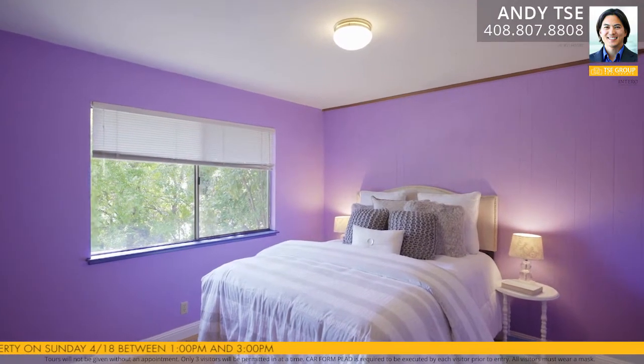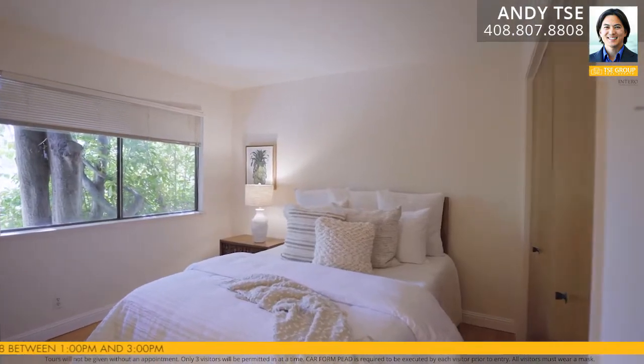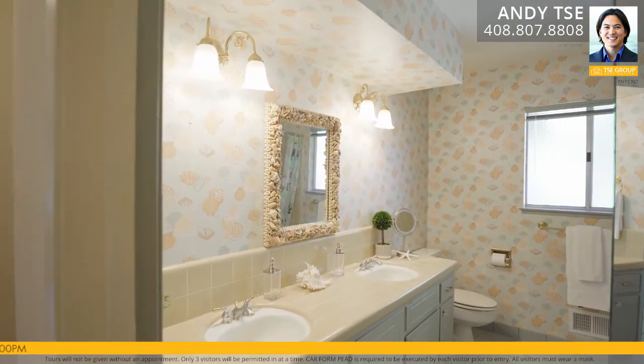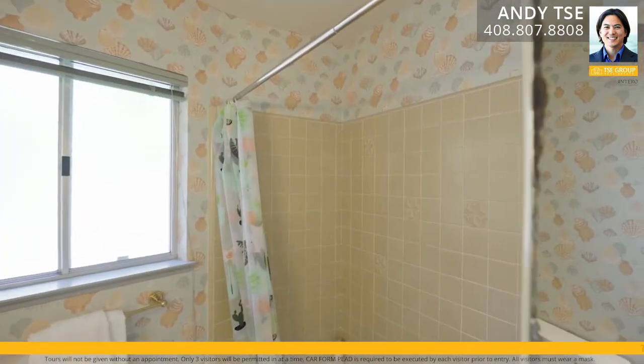The four spacious auxiliary bedrooms feature hardwood floors and ample closet space, and one features a built-in desk with shelving. The hallway bathroom features tile floors, dual sinks, tile countertops, painted cabinets, and a tiled shower over tub.